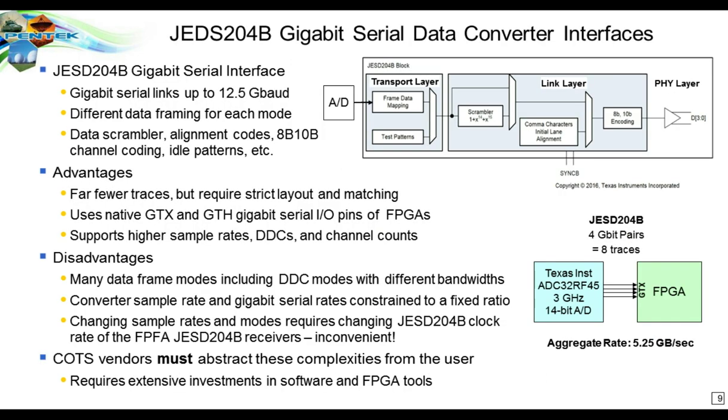To solve these issues, a new interface called JESD204B has been standardized. It replaces the parallel LVDS lines with gigabit serial links that can run up to 12.5 gigabaud today, allowing data to move at very high rates over far fewer traces. A 3 GHz 14-bit A-to-D with 5.25 gigabytes per second only requires 4 gigabit serial link pairs — just 8 traces — compared with the 96 traces of the parallel LVDS approach, providing much more capability in a smaller board space.